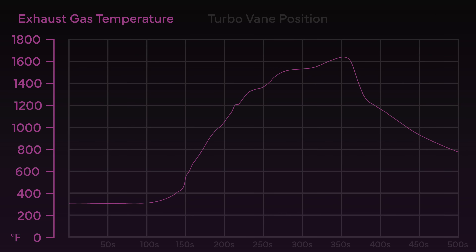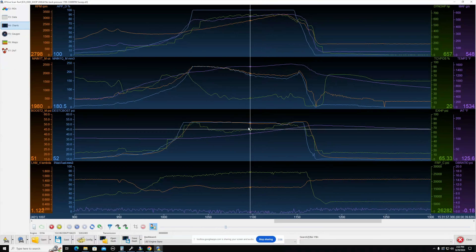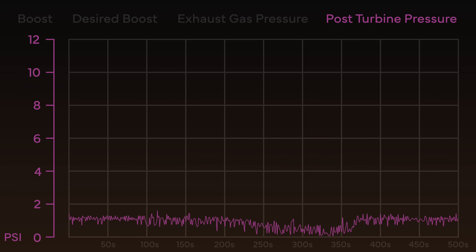On the second row, the pink line is exhaust gas temperature and the green line is turbocharger vane position. This gives us an idea of how much vane position the turbocharger needs in order to reach that boost number. Orange is boost, blue is desired boost — you can see they track together pretty well, which means our turbo is able to achieve the boost we're asking from it. In order to do so, it has to use exhaust gas pressure. The pink line on the bottom is the pressure after the turbine — very low in this log because it is a 5-inch open exhaust.